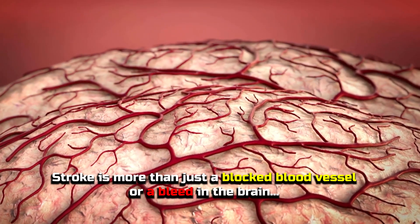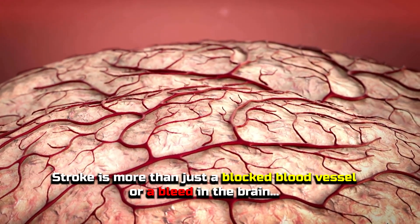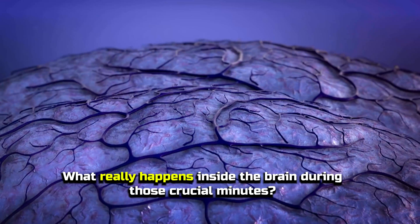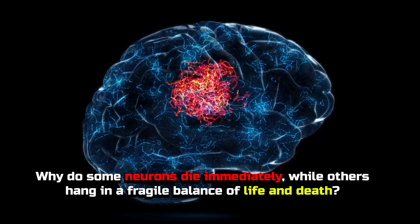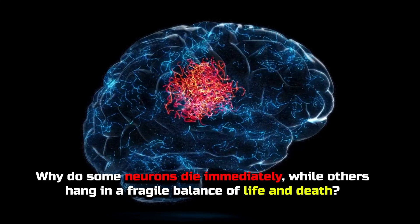Stroke is more than just a blocked blood vessel or a bleed in the brain. What really happens inside the brain during those crucial minutes? Why do some neurons die immediately while others hang in a fragile balance of life and death?